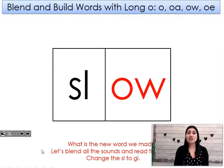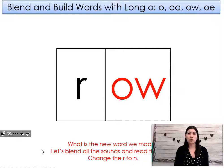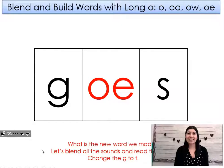Slow. Let's change the SL to GL. What word did I make? Glow. Let's change the GL to GR. What word did I make? Grow. Let's change the GR to CR. What word did I make? No. Let's change the N to S. What word did I make? Go.